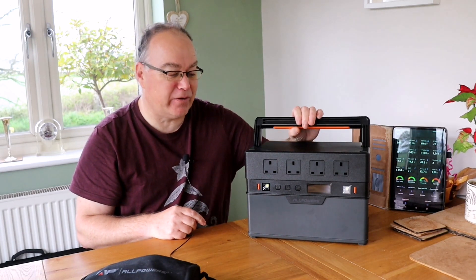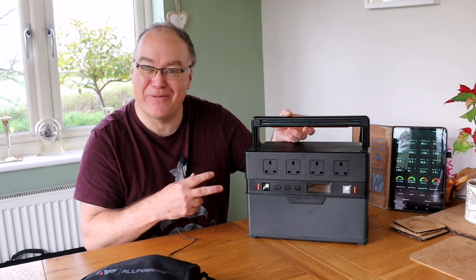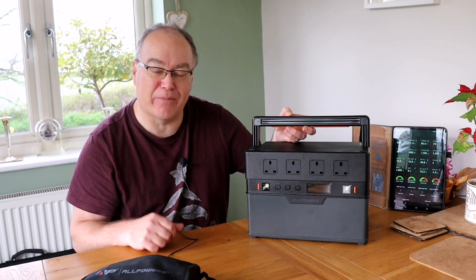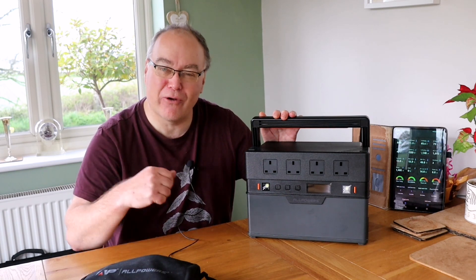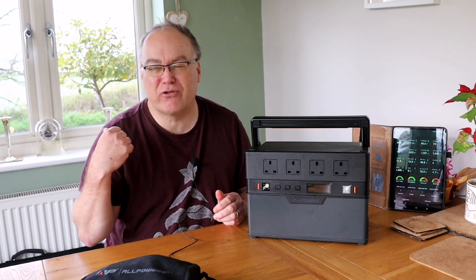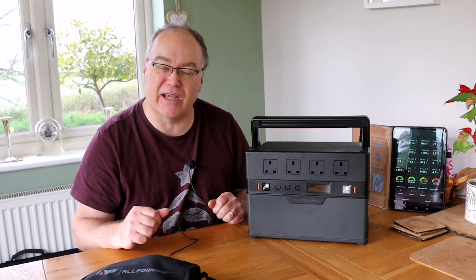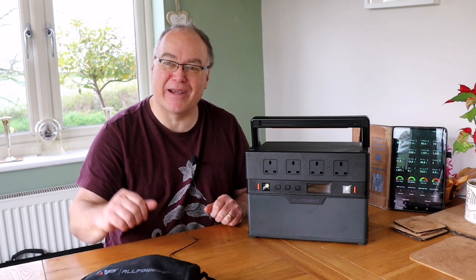Thank you very much for listening. I hope you enjoyed the video and are feeling as enthusiastic as I am about having more lithium batteries in your life — more power, more capacity, more functionality. I absolutely love this stuff. I can't wait to take this out on the road and try it with the solar panel, which I'll include in the video shortly — seeing how much solar I can get from a portable 200-watt solar panel, whether I can angle it for maximum output on a dull day versus a sunny day. Thanks again for watching. Take care, see you again soon. Bye for now.